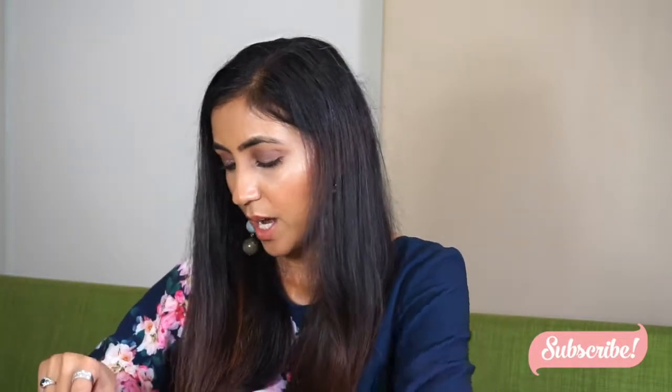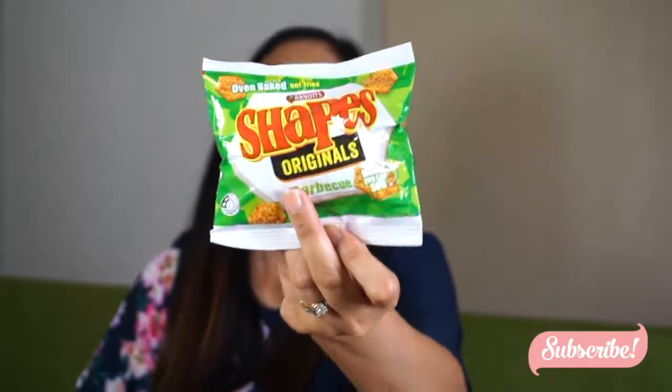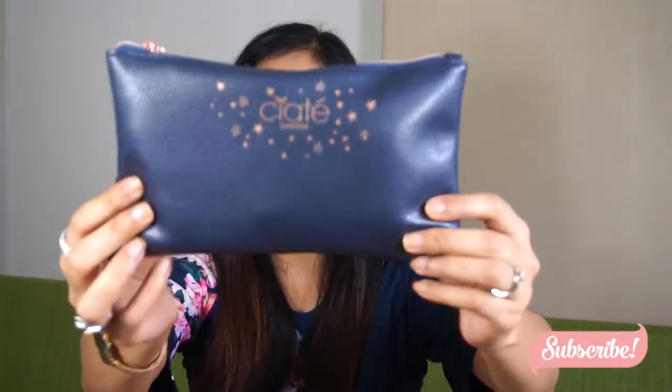Another thing I have is from Arnott's — these are Shapes little biscuits in my bag. I try to carry one or two snacks in my bag just in case I get hungry. Another thing I have is this bag which has a few things in it.